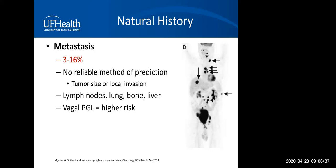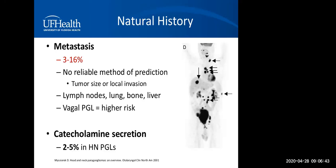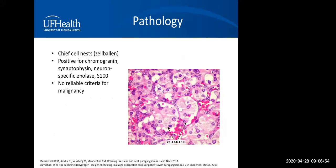Metastases tend to go to lymph nodes, lung, bone, or liver, and vagal paragangliomas carry a higher risk of metastasis. Catecholamine secretion, though very rare at 2% to 5% in head and neck paragangliomas, is important to keep in mind — especially in patients who have those catecholamine secretion symptoms.